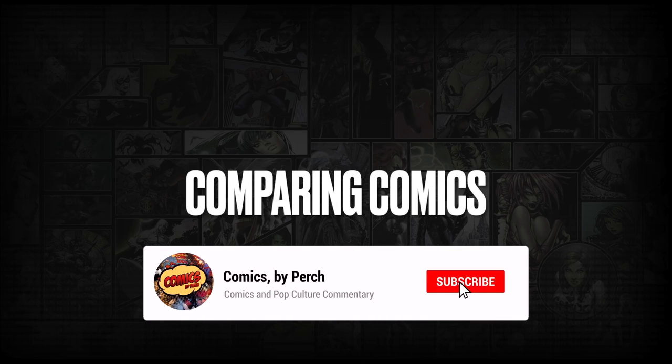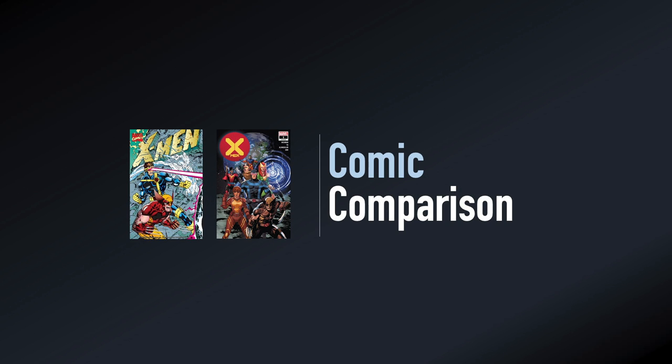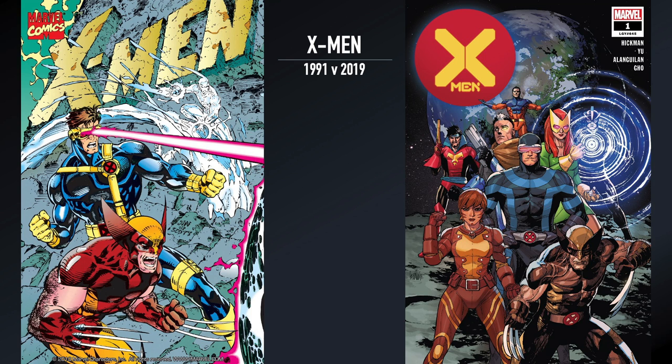Hey everybody, this is Perch and this is something a little different. I wanted to kind of put the facts on the table between comic books. There's a lot of conversation about how comic books were better in the past and how they're not as good as they were in the eighties or nineties. So I thought I'd take two comic books of relatively the same thing and compare them — X-Men number one from 1991 and X-Men number one from 2019.